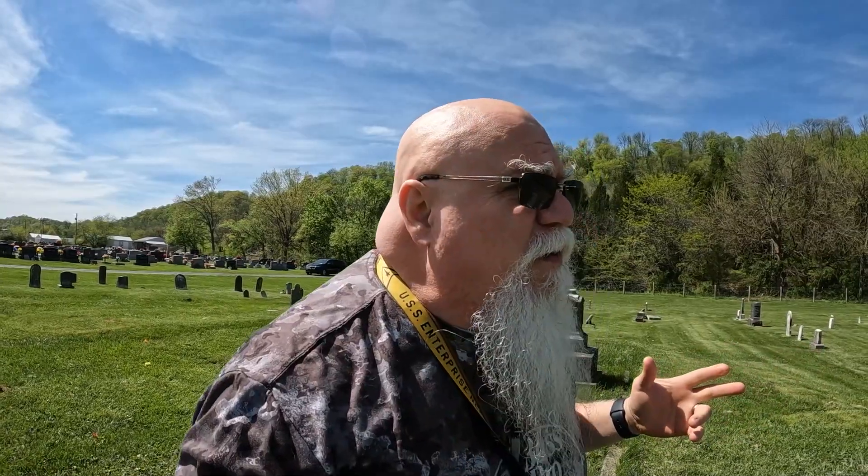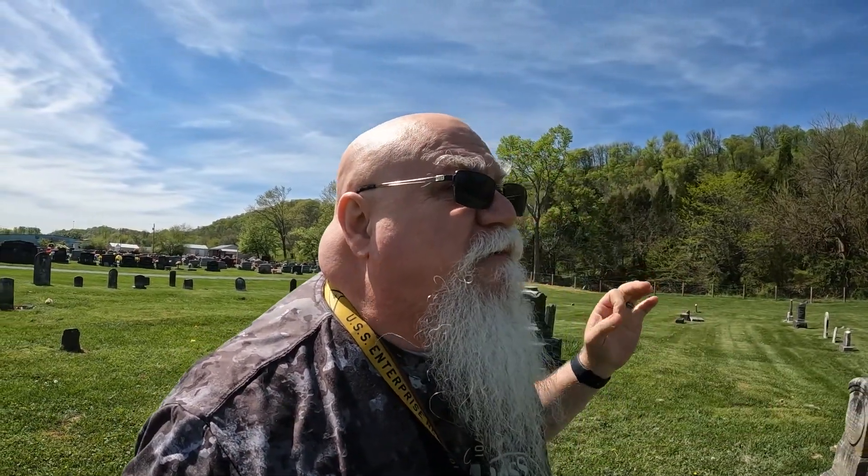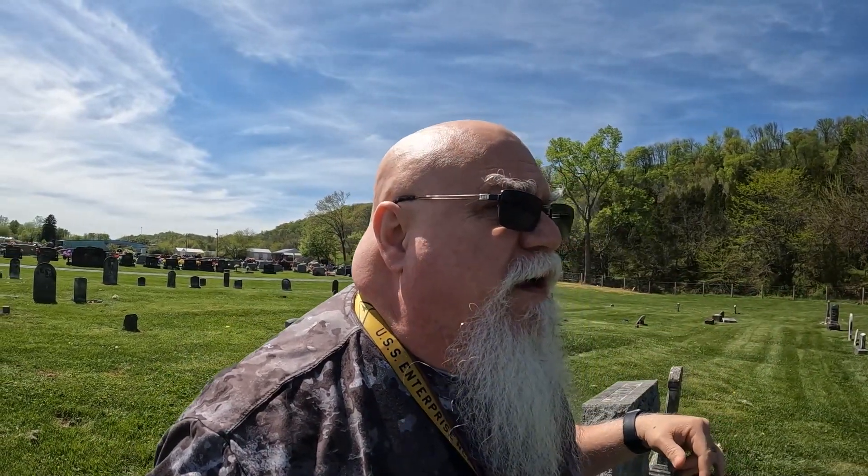The mansion I showed you last week — the guy that built that mansion, the family that built it — he is buried here in this cemetery. I would imagine it's here on the old side. If I see his name, I will get that on video.